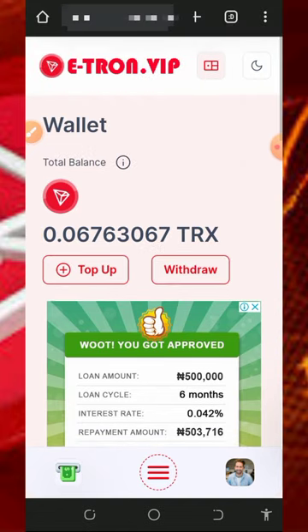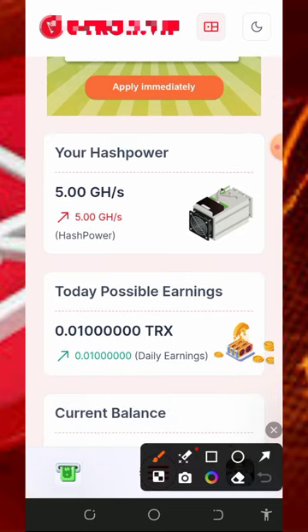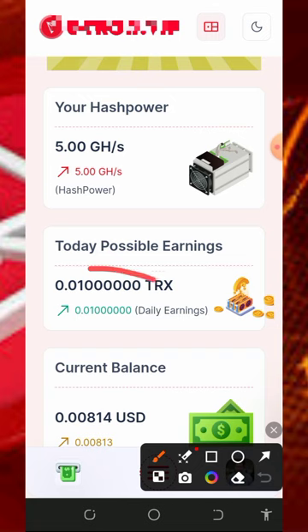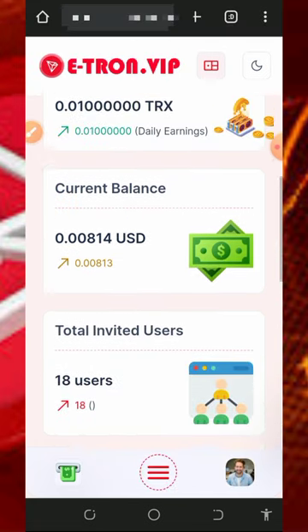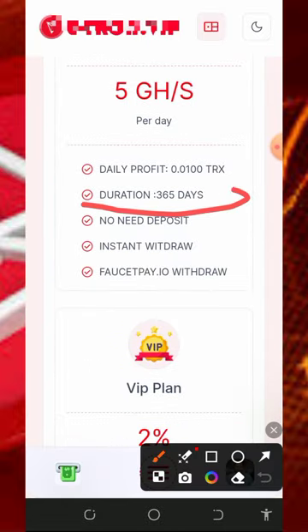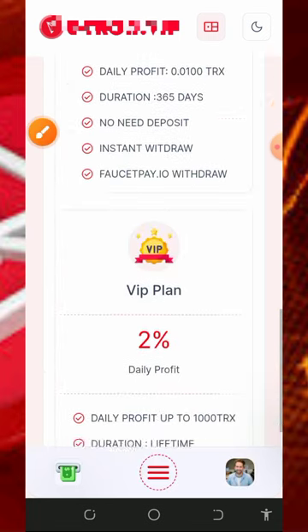Once you log into your account it's gonna look like this, and you're gonna see that tricks have started mining on this platform. You're gonna see the free mining power given to us, which is 5 TH/s mining power, and this is gonna help us earn up to 0.01 tricks every single day. This plan is going to last for 365 days without depositing a dime.